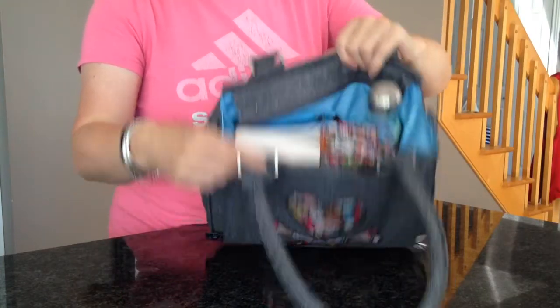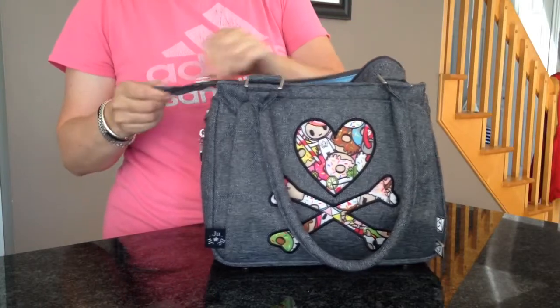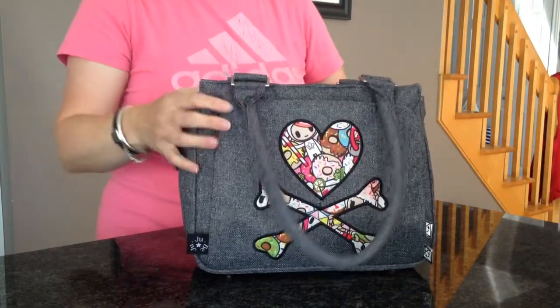I've kind of got everything in, and it's stood up. It will close — I'll just double check that. It does easily close with all that in there, so it fits everything in there perfectly.